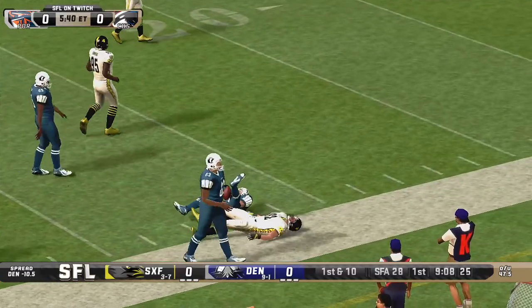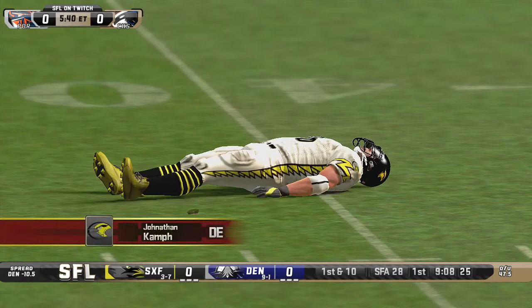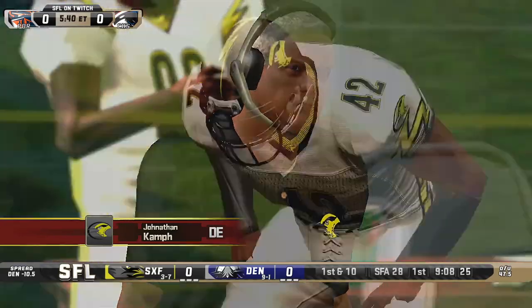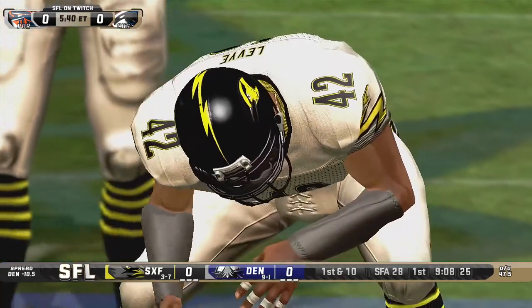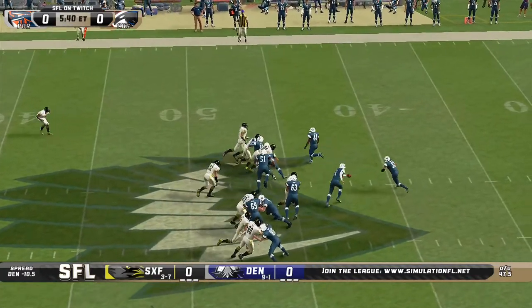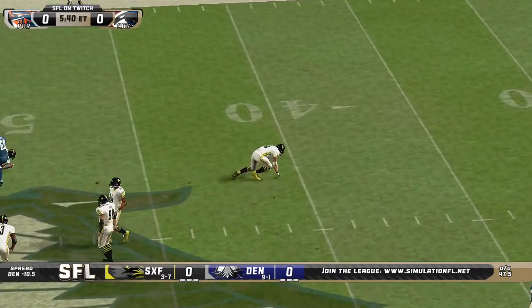Inside the 30-yard line he goes, gets down to the 28-yard line. Jonathan Camp down on the turf for the Sparrows — Sioux Falls, we have a problem. It's one of their key defensive linemen, and he just dove for McChesney.